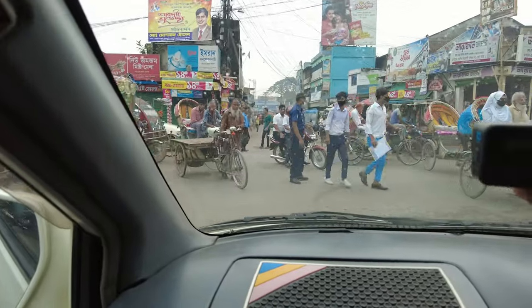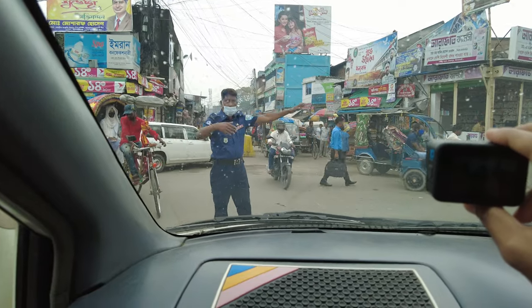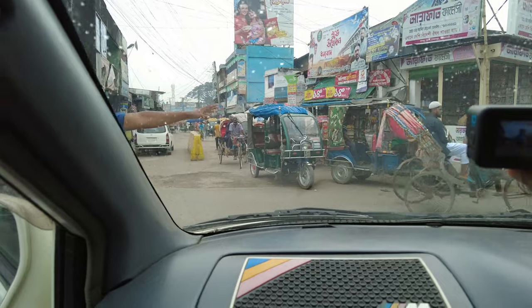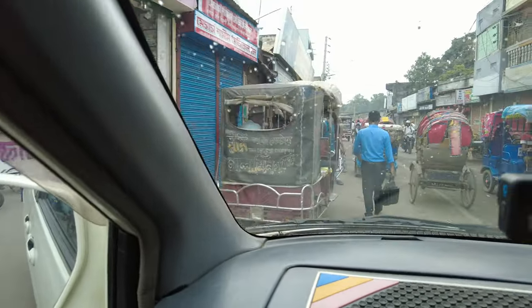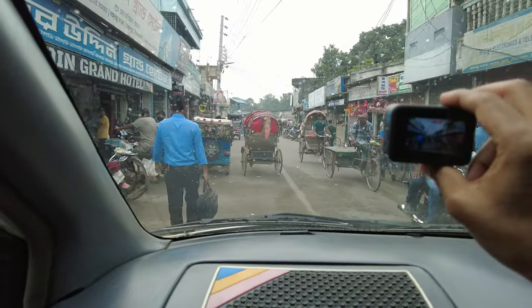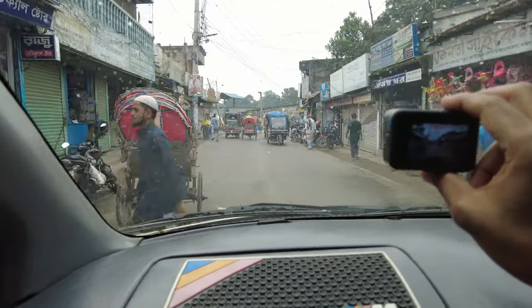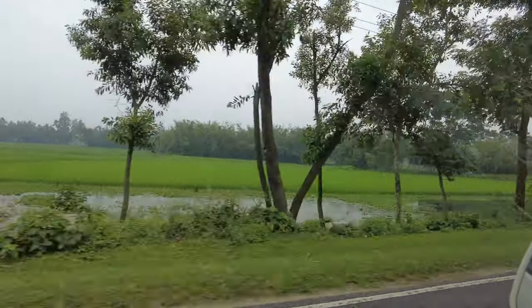Looks like we're passing the main point of town and you can see there are lots of people and it's very crowded. Traffic is expected to get lighter — almost nothing once you drive probably five to ten minutes. So let's go.